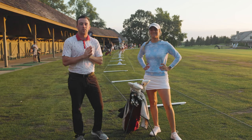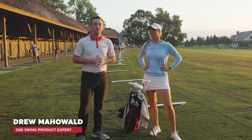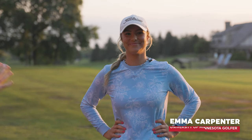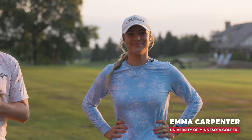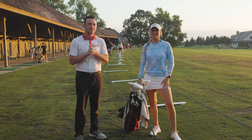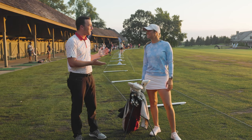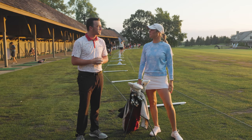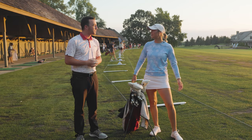Hey golfers, I'm Drew Mahold of 2nd Swing Golf, out today at the Minnesota Women's State Open here at Rush Creek Golf Club. I have the pleasure of being joined by Emma Carpenter. Emma is a golfer at the University of Minnesota and she's competing in the Minnesota Women's State Open. Thank you for joining us today. I'm excited to walk you through the warm-up and what I do to prepare to hopefully get the win today.